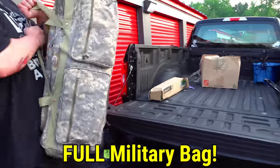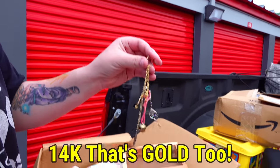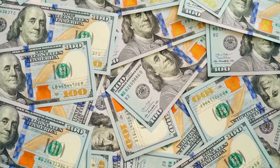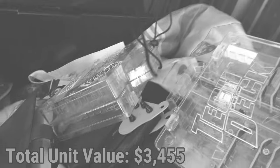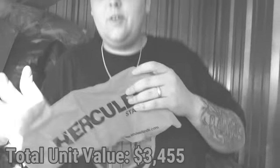We are back outside of the $660 police officer storage unit. It looks like it's gonna be one of the best storage units of all time so far. We ended the other parts of this storage with a grand total of three thousand four hundred and fifty-five dollars of value. Those parts are down in the description below. Let's start there and see what we uncover this time — and trust me, it's really good.